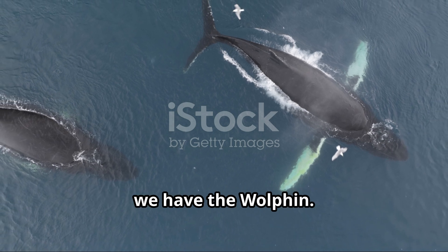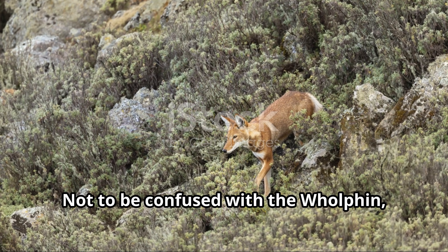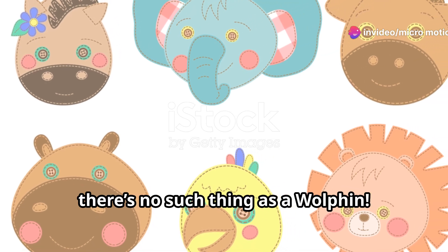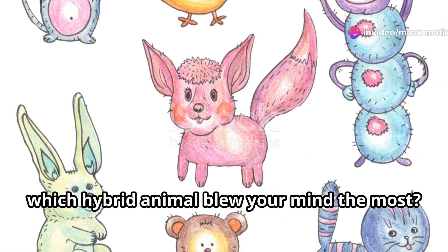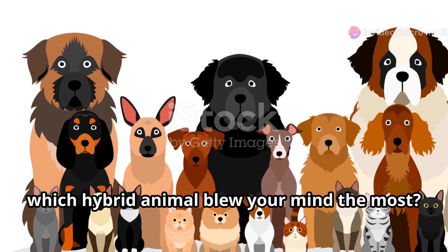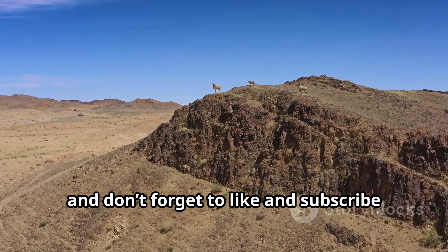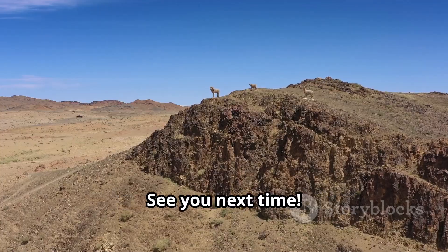And finally, we have the wolphin — not to be confused with the wholphin. Just kidding, there's no such thing as a wolphin! Gotcha there, didn't I? So which hybrid animal blew your mind the most? Let me know in the comments below. Thanks for watching, and don't forget to like and subscribe for more amazing animal facts. See you next time.